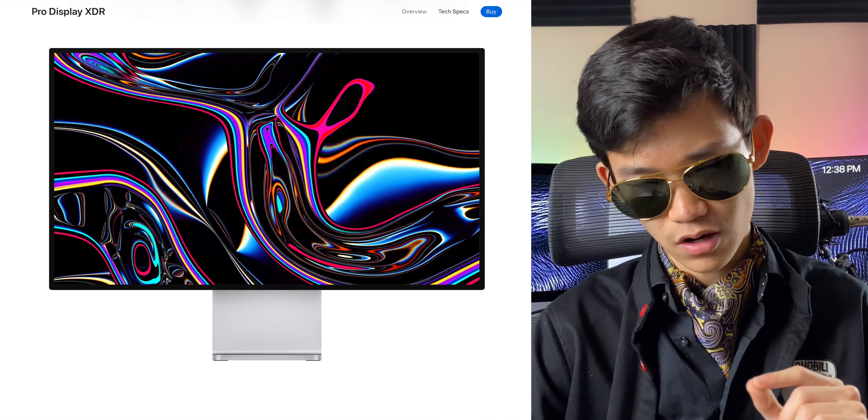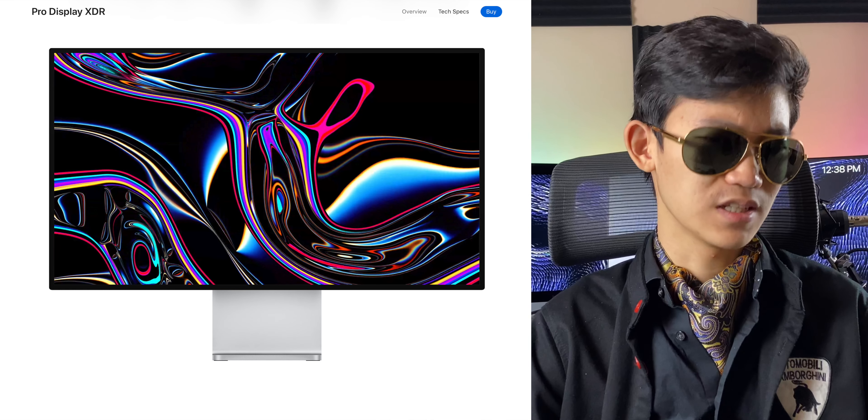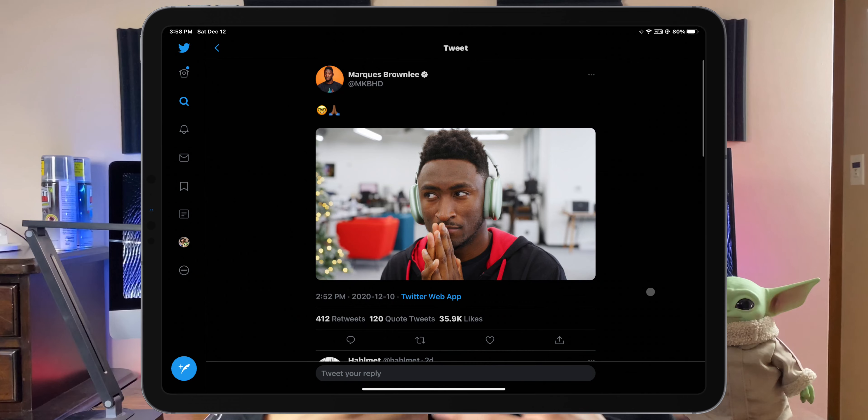This device is not made for the general public since no average person would spend $550 on a pair of headphones. But it's really targeted towards professionals, similar to the Pro Display XDR which costs $6,000 — there's a niche for that. I think there's a niche for AirPods Max as well. If you are making songs and you just need the best audio quality and comfortability, this is your dream headphone.